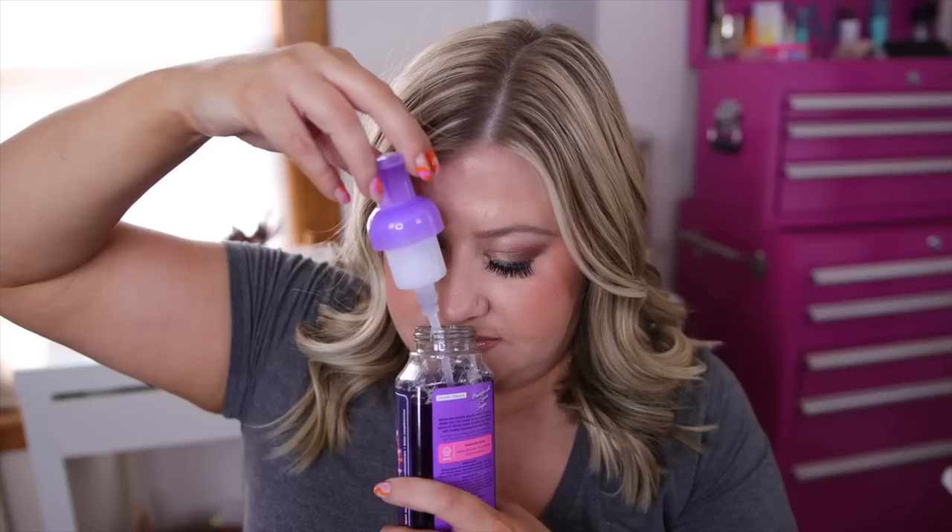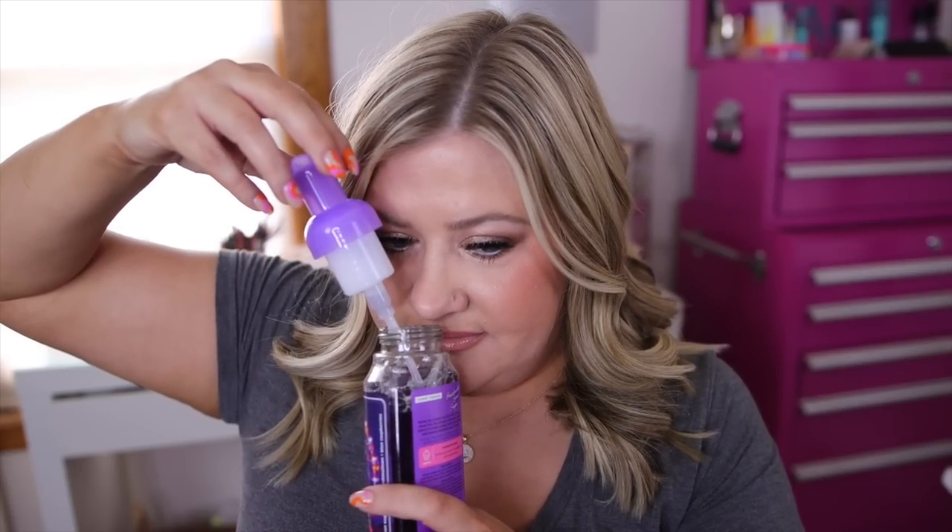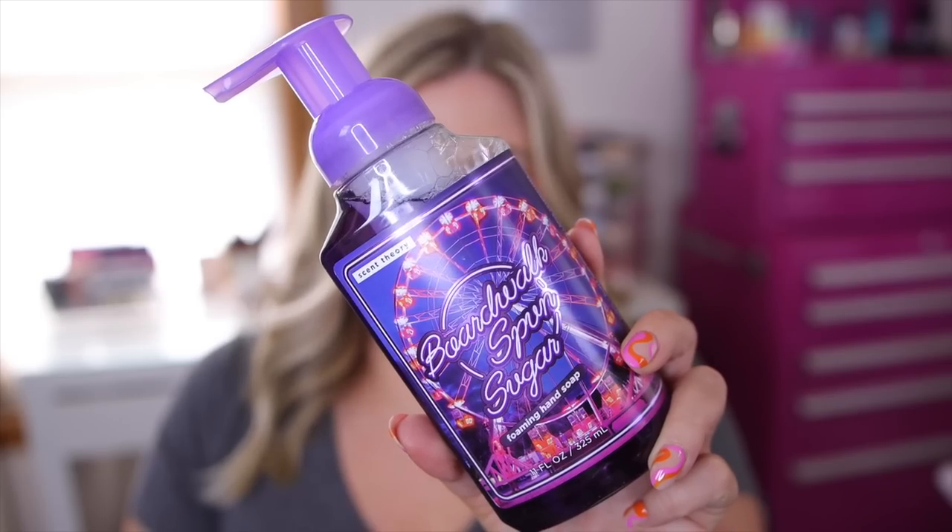This one I'm so excited for — it's the Boardwalk Spun Sugar, and it has rainbow spun sugar, blue raspberries, and fluffy marshmallows. It smells just like cotton candy — that is so good, definitely my favorite one so far. And then lastly we have Ray of Sunshine, which has lemon cake, vanilla icing, and sun-soaked herbs. I'm a little confused about how the lemon and the herbs go together — we'll see.